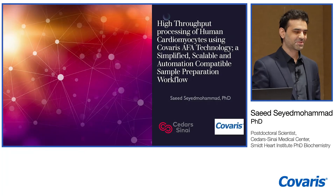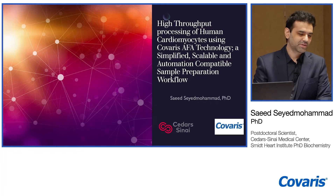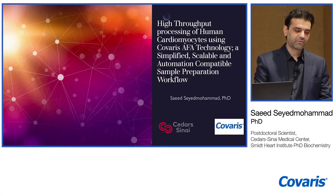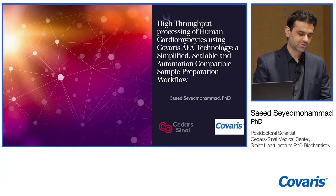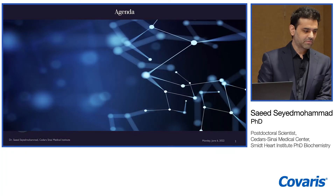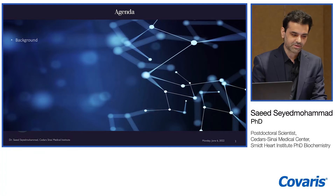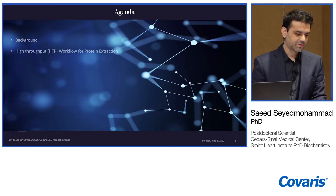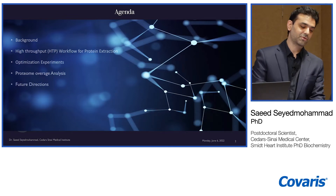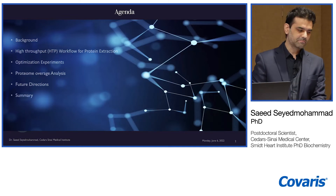Good morning everyone. I wanted to discuss the use of the AFA technology that Jessica just pointed out, for the development of a robust cell-based high-throughput protein extraction workflow. I'll discuss the study rationale, background context, our proposed cell-based high-throughput protein extraction protocol, the optimization experiments we carried out, the protein coverage analysis, subsequent approaches moving forward, and a short summary of our findings.